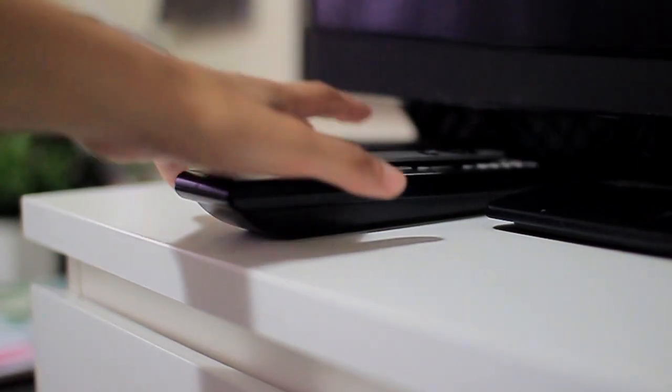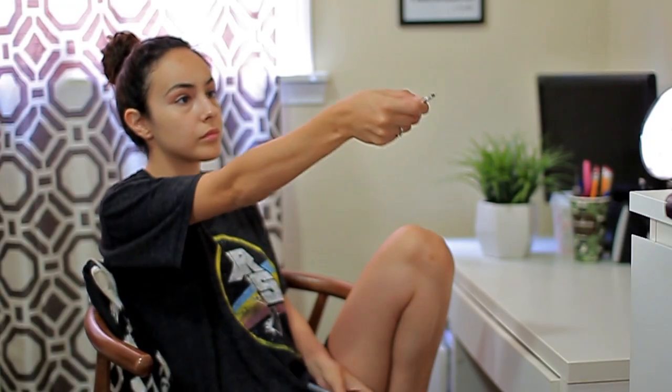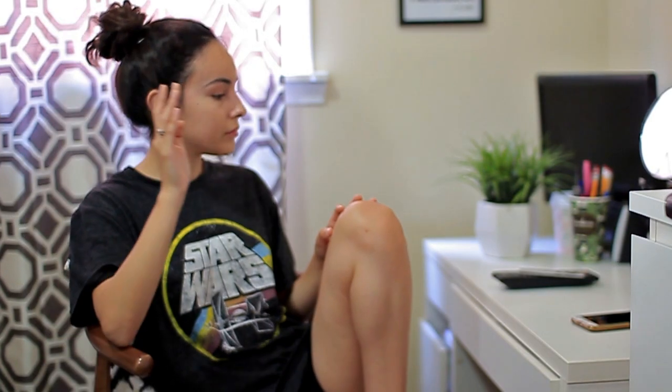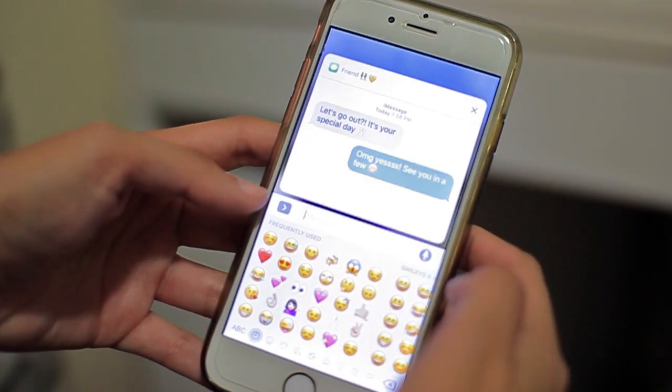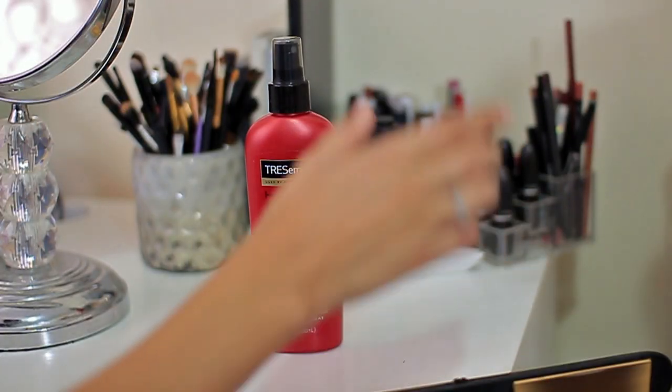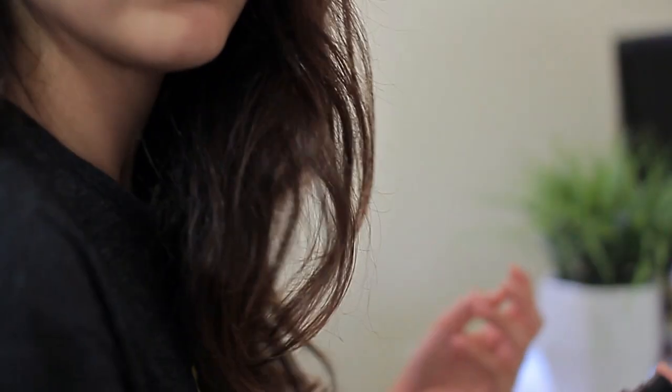My favorite pastime is Netflix. I'm hooked on Grey's Anatomy — hands down my favorite show — and I'm currently waiting for season 14. Shonda Rhimes, please hurry up. Since I am celebrating today, my friend is super awesome and she wanted to go out and celebrate. This is a very rare occurrence — I don't get ready twice a day.